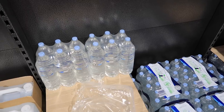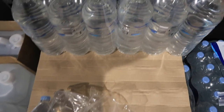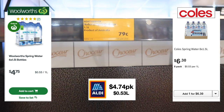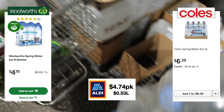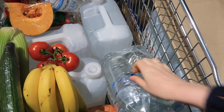These big 1.5-litre bottles of water are $4.74 a pack. You can buy them individually for 79 cents. At Woolworths you can get the pack for $4.75, so that's quite comparable on price. We just like having these in our car for when we're out and about — you never want to be stuck without water.